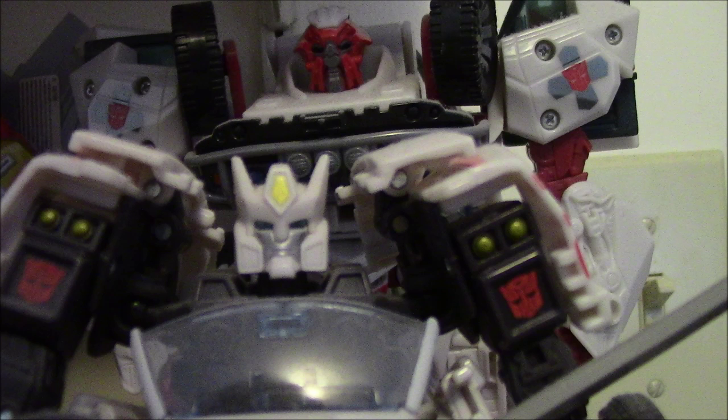For our sixth shot we will be taking a look at Generations Drift. This is a figure that is sleek, sexy, and all in all amazing. The fact that this is a figure that's outstanding is amazing. And I'm not criticizing the Age of Extinction and Robots in Disguise 2015 versions. I just feel that this is a figure that's amazing.